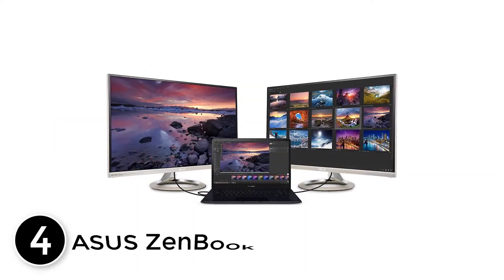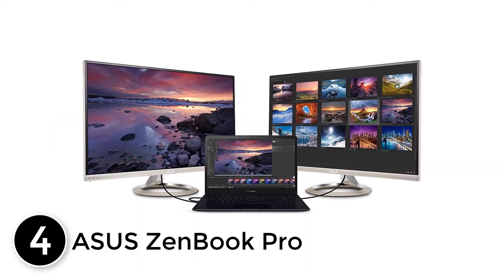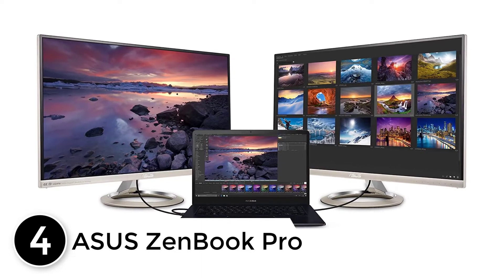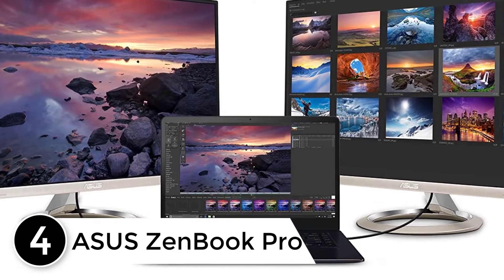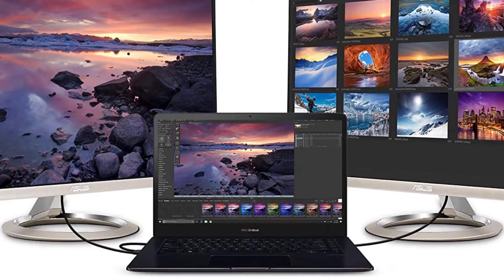At number 4: Asus ZenBook Pro. The Asus ZenBook Pro is a professional touchscreen laptop with a 4K UHD touch display offering 10 touch control points for efficient gesture navigation.